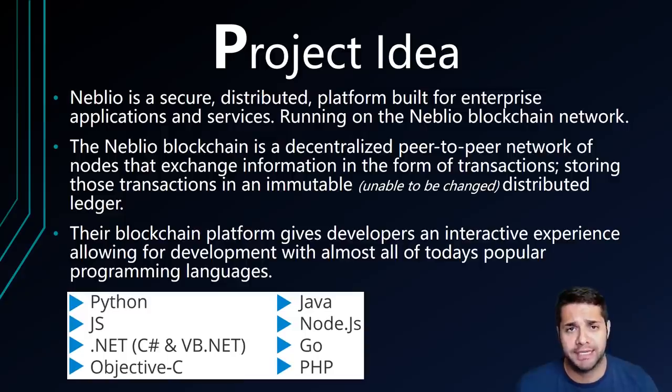What is Neblio's project idea? Neblio is a development platform built to simplify and accelerate the development and deployment of distributed applications on their blockchain, and potentially other blockchain networks in the future. They allow for almost all of today's programming languages, giving developers an intuitively interactive experience with the Neblio blockchain network without having to know the complex details of the blockchain. Below, I show a picture of the programming languages they already support.